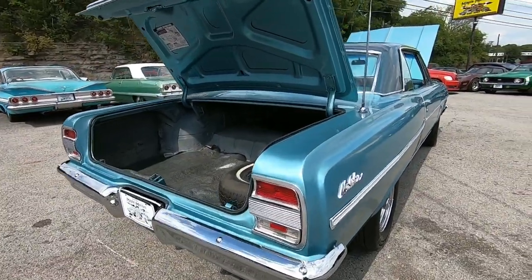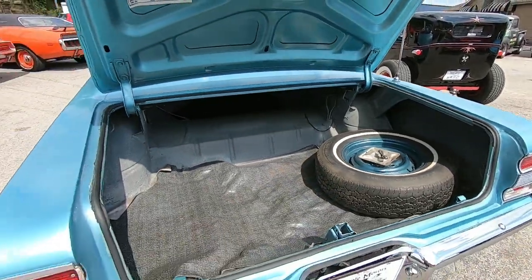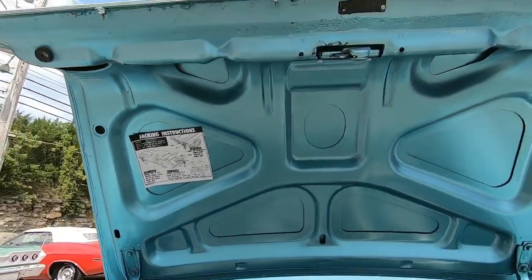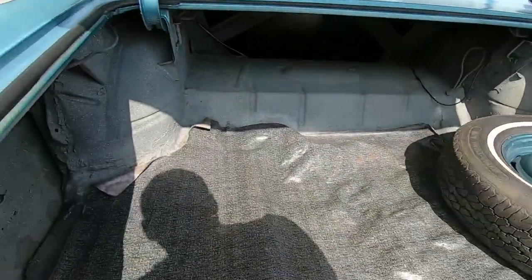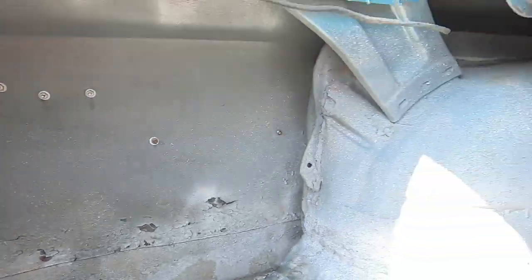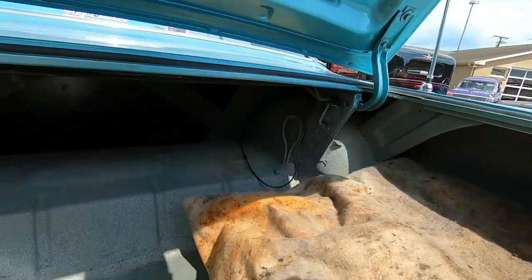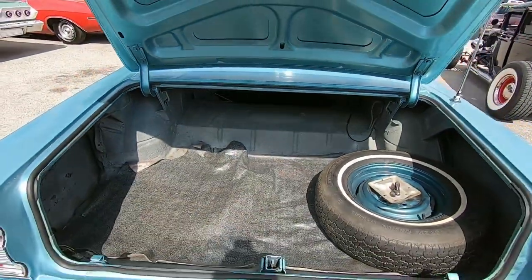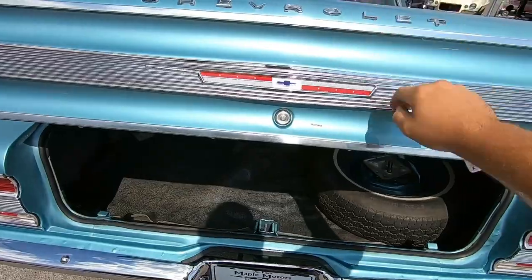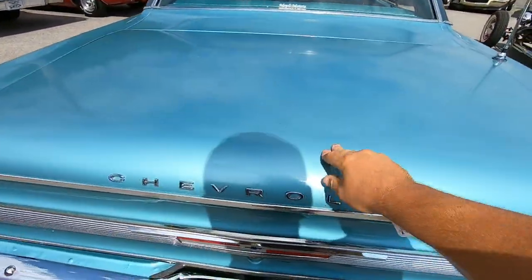Back bumper has been replaced. Weatherstripping around the trunk looks fairly new. Trunk lid's in good shape. Spare tire's in there. Looking in the bottom, somebody's definitely done some sealant through here — it may need a trunk pan; you can see that's not what it's supposed to look like. Package tray's in pretty good shape, some surface rust back there in the corner but no holes. You can tell they've replaced this trim on the back — it looks fairly new, and it shuts down easy.